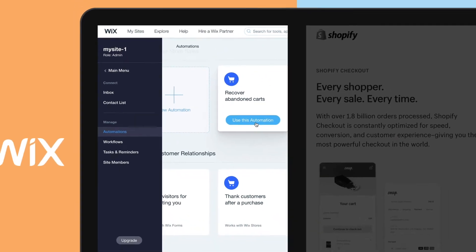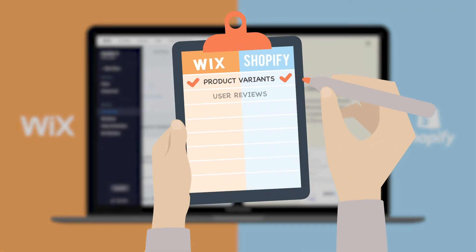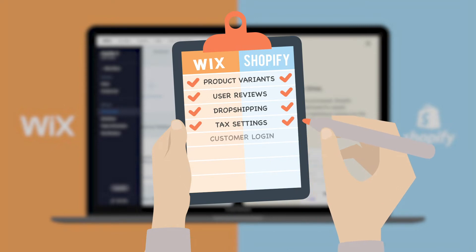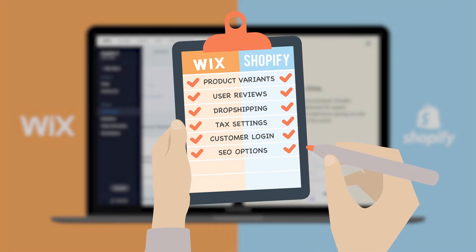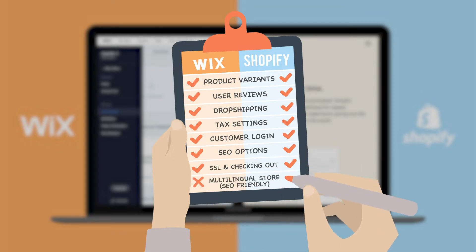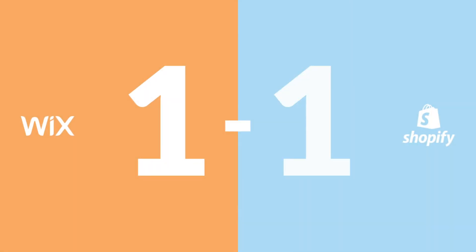In terms of other e-commerce features, it's pretty even. You can create product variants, enable user reviews or comments, and dropshipping is possible with both, though Shopify gives you more options. Tax settings, customer login — both covered, though the setup is a bit clunky with Wix. SEO options are decent on both, even if they modify your URL structure a bit. SSL and checking out on your own domain are possible with both. The only thing impossible with Wix is creating a decent multilingual online store that is also SEO friendly. With Shopify, there are workarounds, but they're either a bit clunky or very expensive.